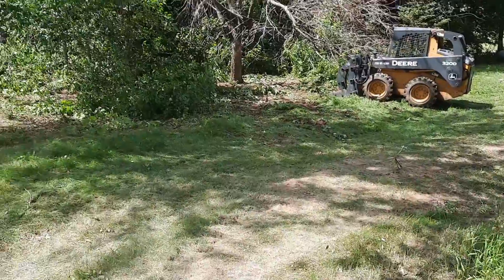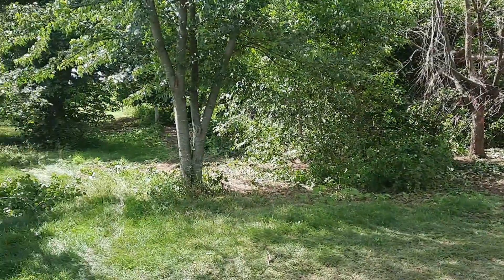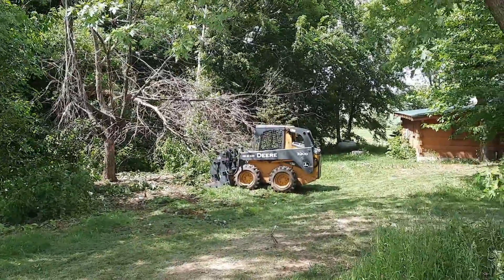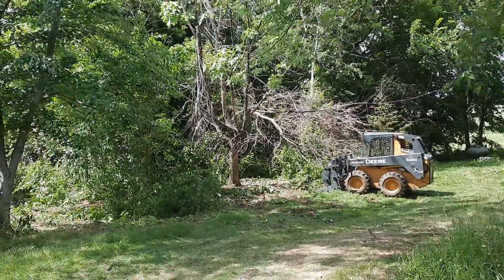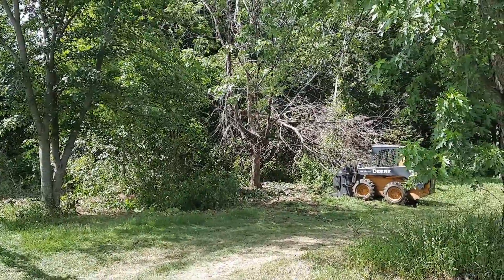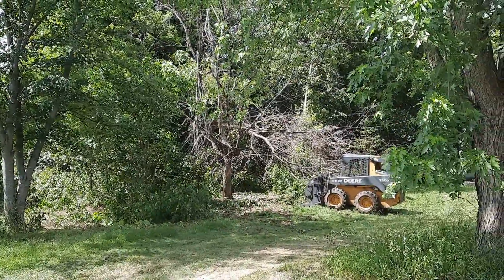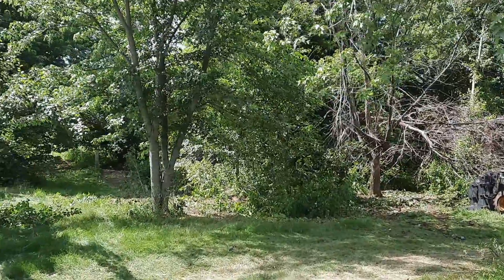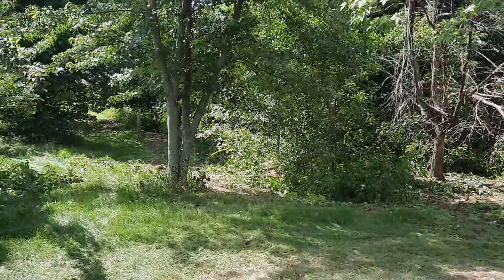Craig's out there working right now — you can hear him. This is where the pigs are going to go. We're working on clearing this whole woods up so we can get a fence around it. He's working on two big mangled trees in there; we're cutting those out. We've already kind of started clearing the edge.